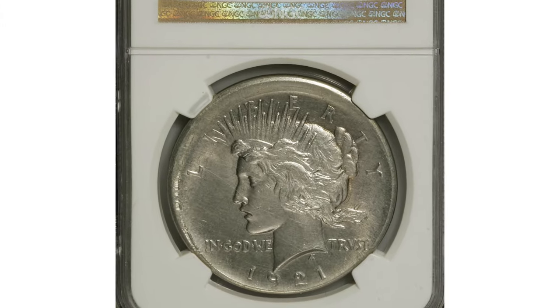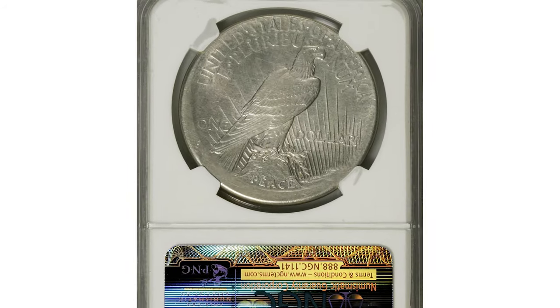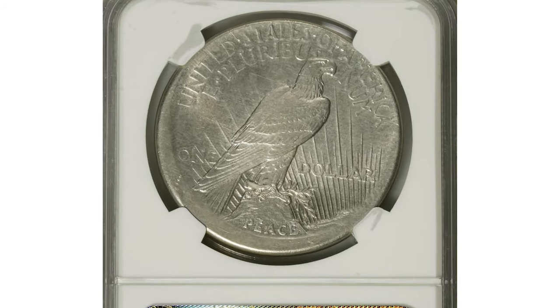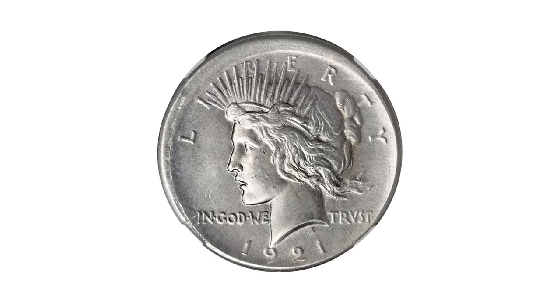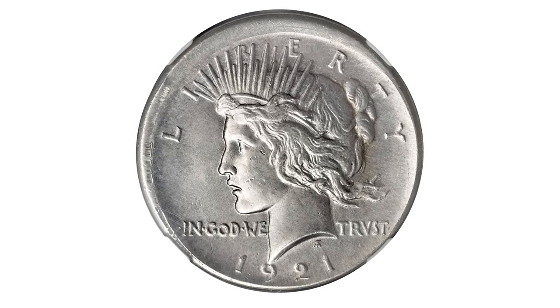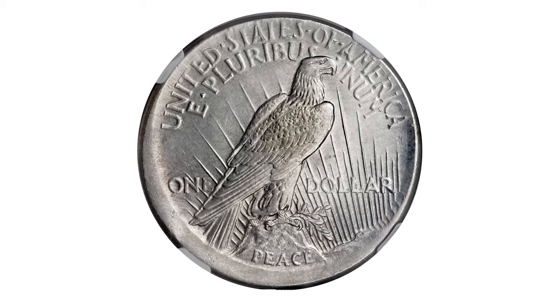The 1921 Broadstruck Peace Dollar, graded AU58 by NGC. This is an attractive example of this error, with full mint luster and a sharp strike. This error is extremely rare and is avidly pursued by error specialists. It sold for $7,762.50.